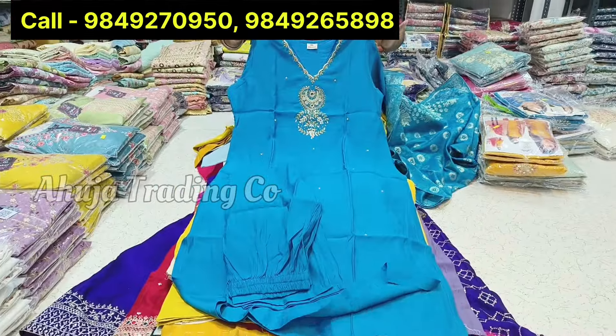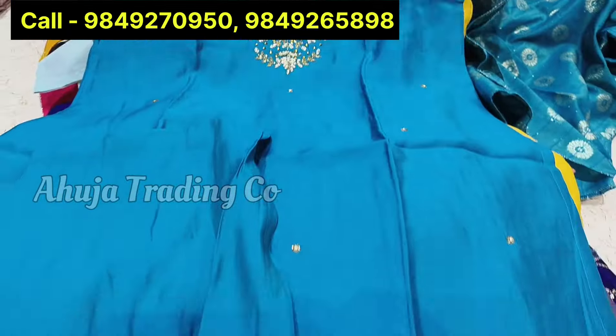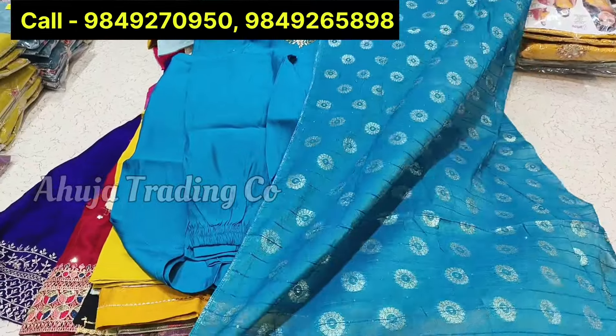The first item is handwork, self-color, same cloth — neat and clean handwork overall on top. The first item is self-color with a Banarsi dupatta. This is the style of dupatta pattern.